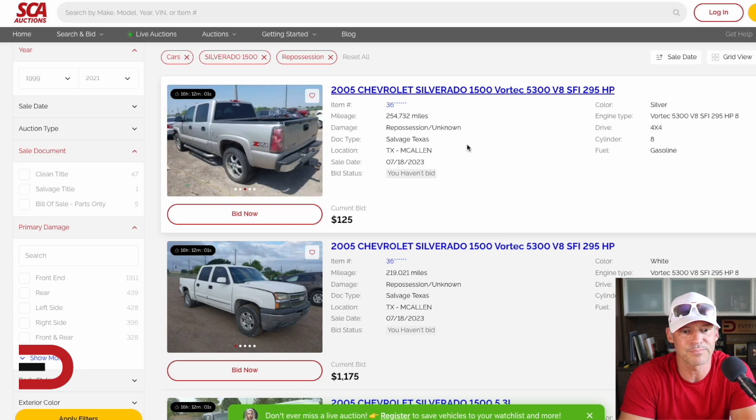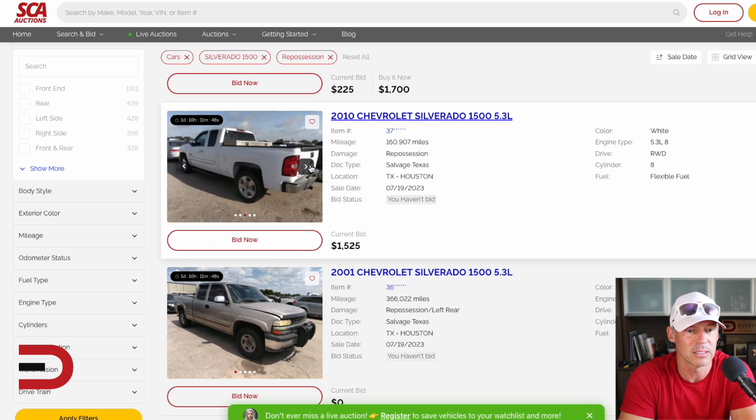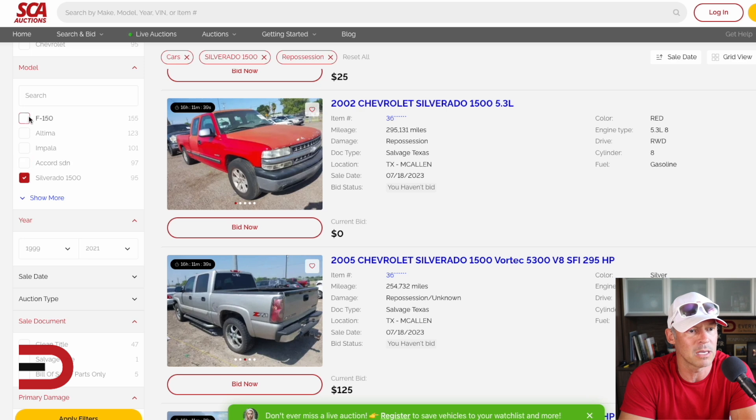There's still time on this one but let's go down a little bit more, see if there's anything worthwhile for bidding. 2010 Silverado 1500, 5.3-liter, it's got 160,000 miles. Current bid is $1,525 on the surface — the standard work truck, also in Texas. Let's change our vehicle type.